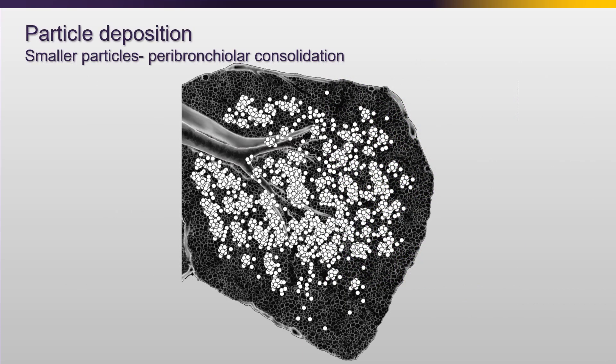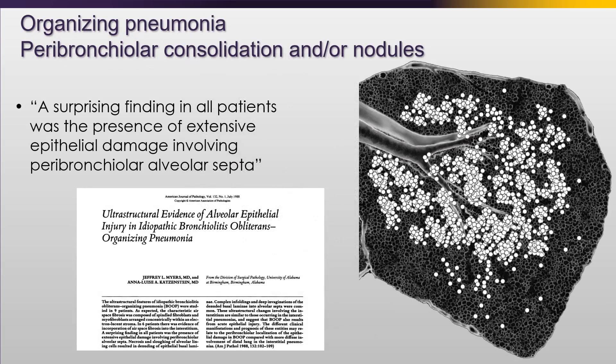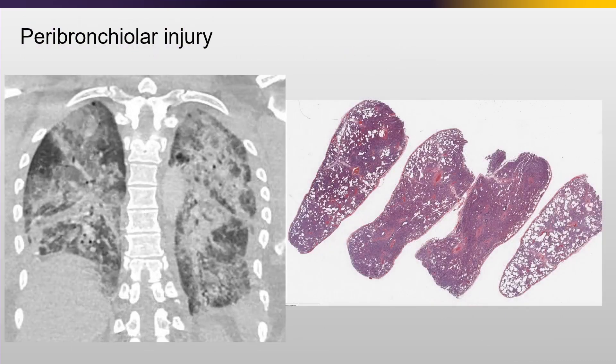More commonly, we have smaller particles that are either deposited by the airway or the blood. Even though they do extend somewhat diffusely throughout the alveolus, they do tend to still be peribronchiolar. A nicely done paper by Katzenstein and Myers showed that even patients with what looked like relatively diffuse imaging had damage most severe in the peribronchiolar portion of the alveolus.